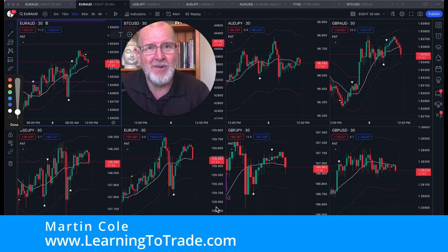Anyway, that's it for this video. Have a wonderful day and I will catch up with you very soon. Take care.